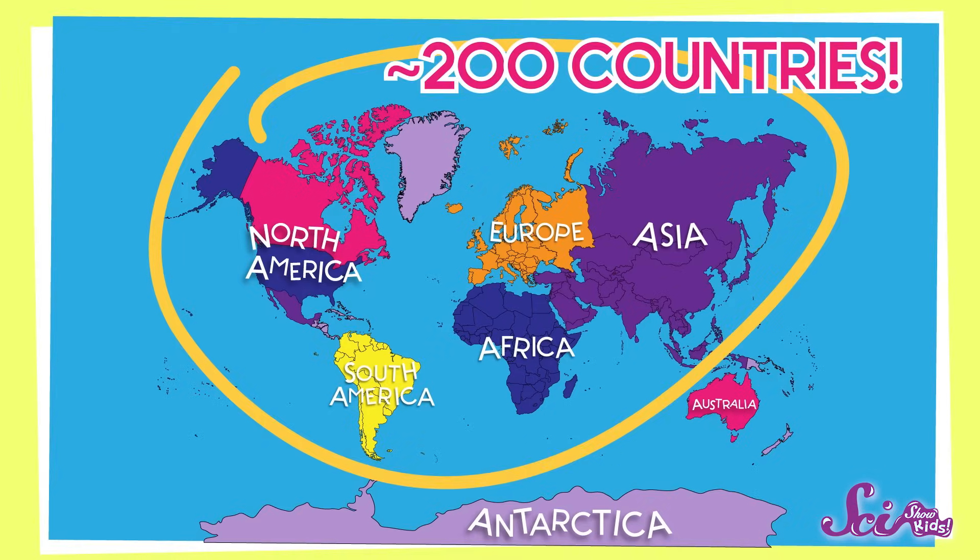The other five continents have almost 200 countries on them. That's a lot of land! But what's all the water on the globe? If you think there's a lot of land on Earth, just wait until you hear this. More than half of our world is covered in water.